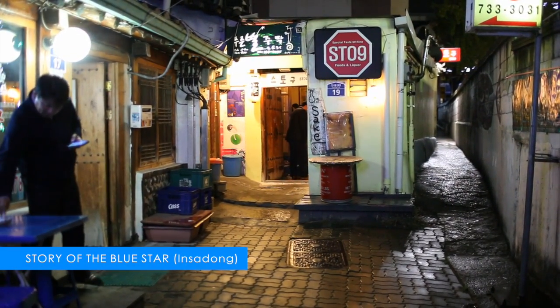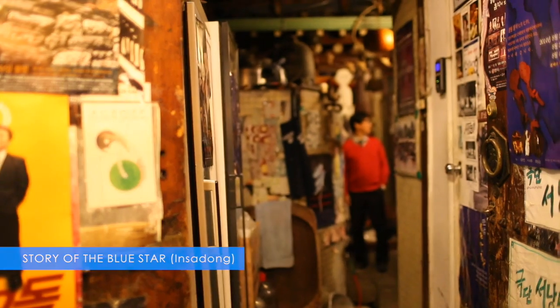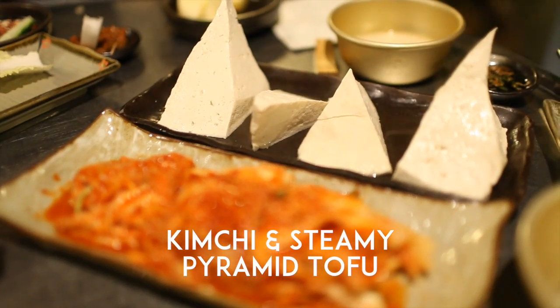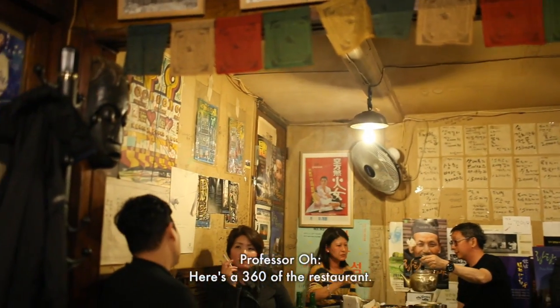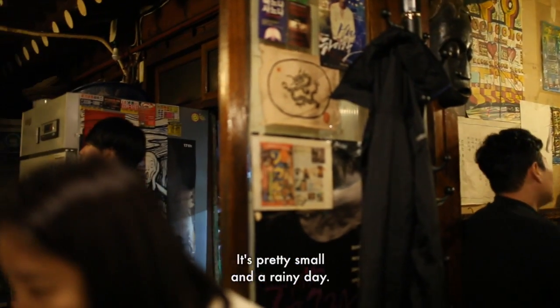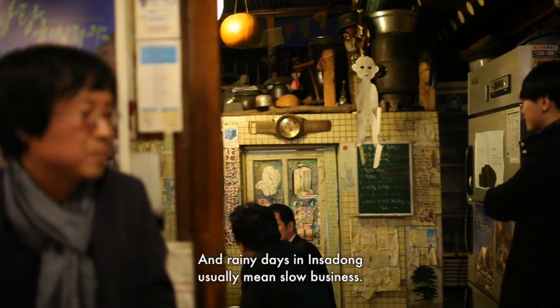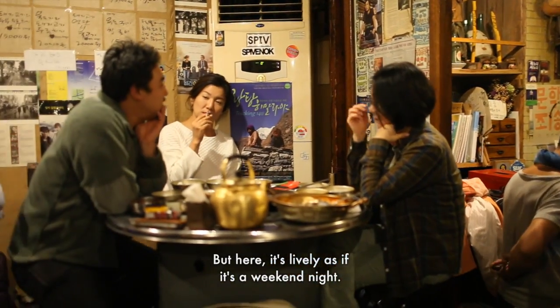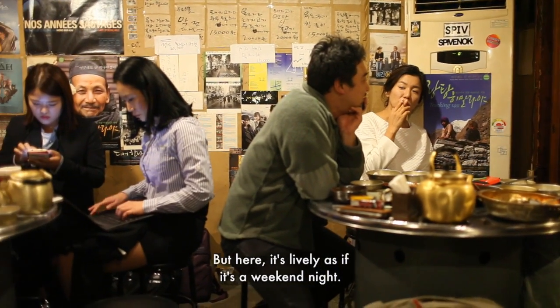For this next round, Professor Oh and Yuna will drink some makgeolli for us at Story of Blue Star. Here's the 360 of the restaurant — it's pretty small. It's a rainy day, and rainy days in Insadong are pretty empty when it comes to venues. But here, it's lively as if it's a weekend night.